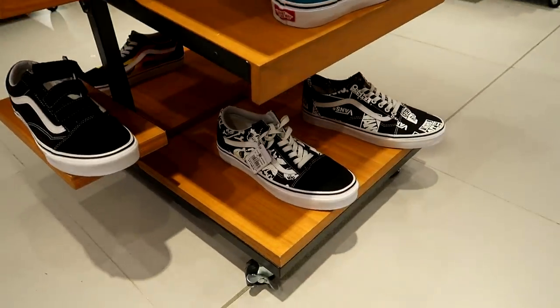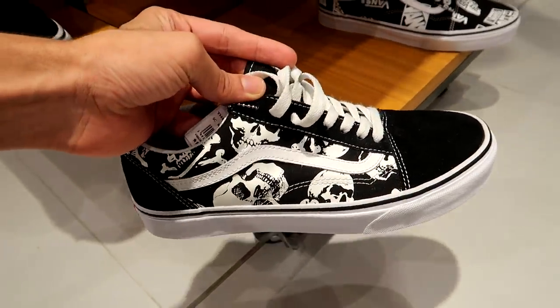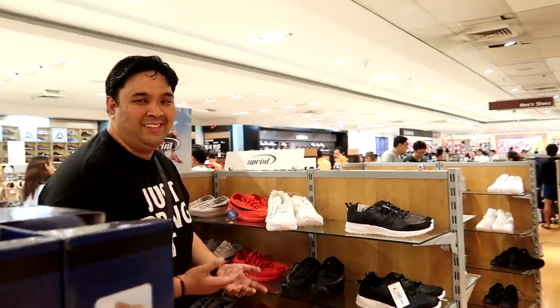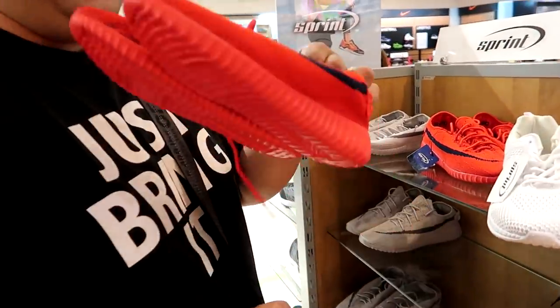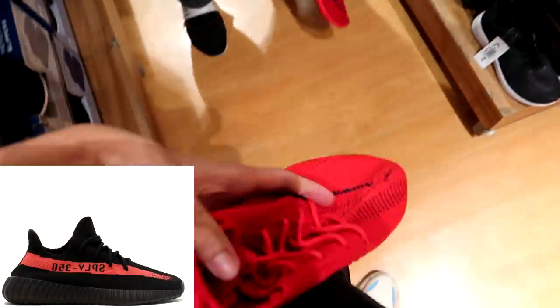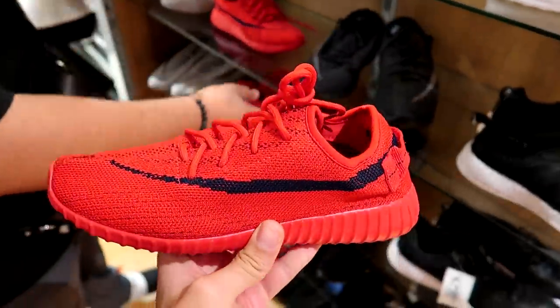What do you guys think is worse — wearing those shoes or wearing actual fakes with the name brand on it, like the Nike swooshes and the Adidas stripes? What's worse, wearing fakes that are actually trying to look real, or wearing these? I haven't seen these before — they have the skull print all over on these Vans Old Schools, and they do in fact sell Converse here as well. Oh no, Karla, what have you shown me? Oh my gosh — the Yeezys! They're so light!